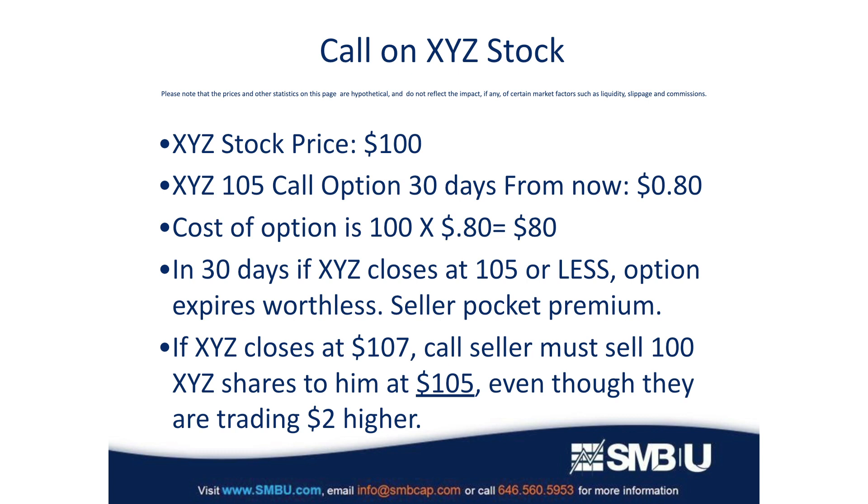However, if the stock trades up to say $107, then the seller is required to sell his shares of XYZ company for $105, even though they're trading at $107. The buyer would make a profit from having bought the call because he paid $2 less per share for a stock than it's actually worth, and he paid 80 cents for that option — so he made money on that one. Those are the basic workings of a call option.